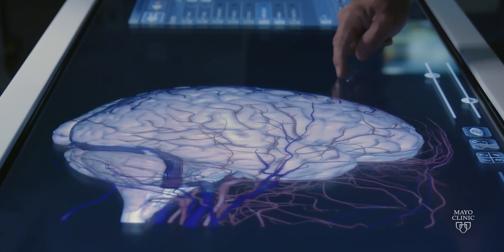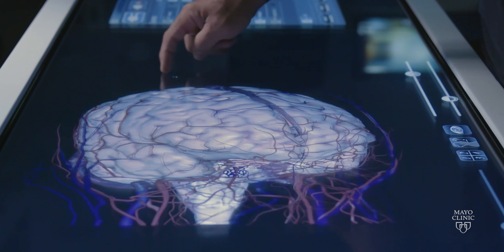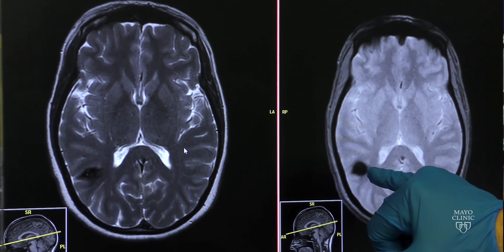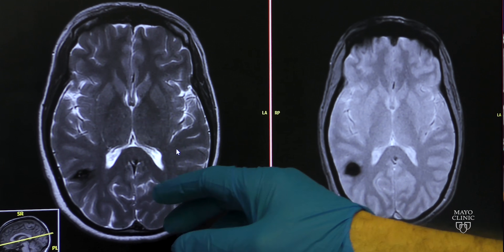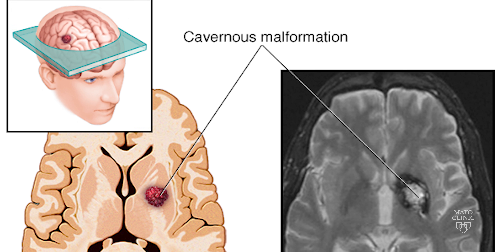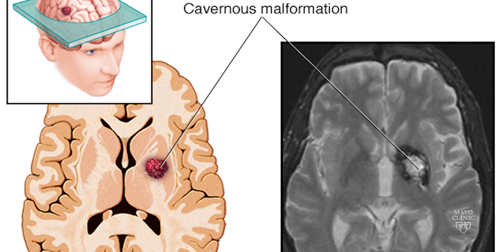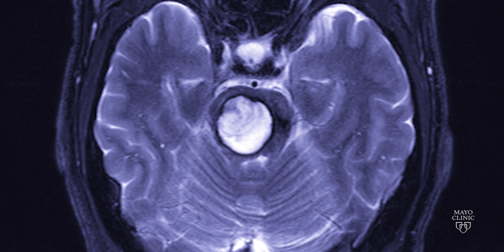Getting the diagnosis right the first time is critical. It offers immediate therapy and closure. When we look at the MRI, we see a characteristic pattern of signal that helps us understand that this is a cavernous malformation as opposed to other lesions. Cavernous malformation is an abnormal tangle of dilated blood vessels. The classic analogy is that of a mulberry, and that's the gross appearance of a cavernous malformation.